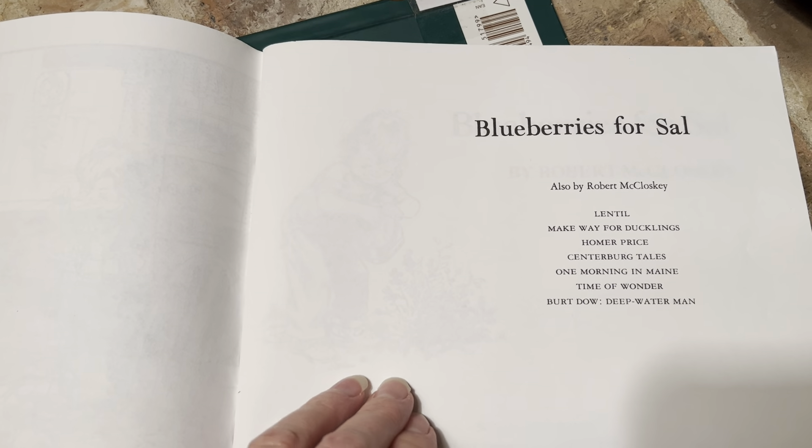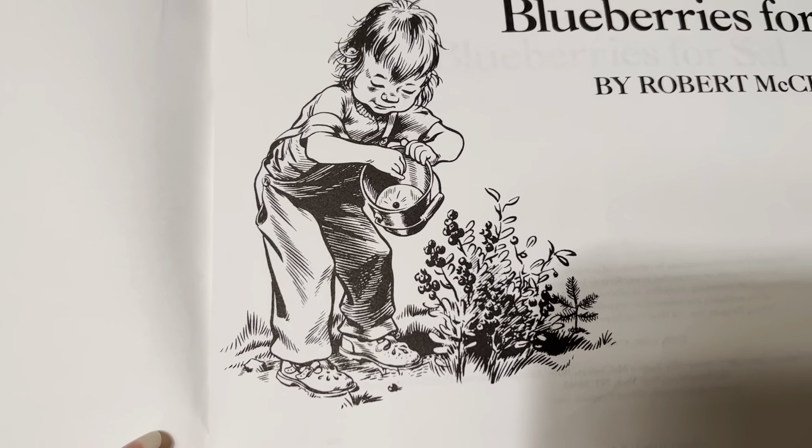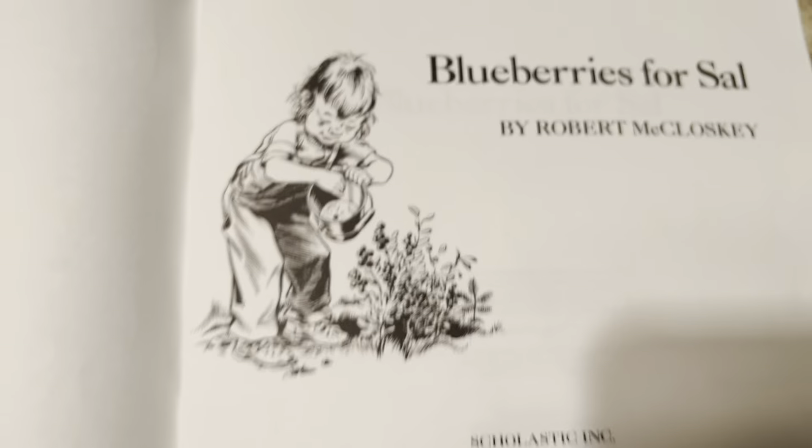Here's our title page: Blueberries for Sal. That looks like Sal is picking blueberries, but there's just one — ka-plink — in Sal's bucket.